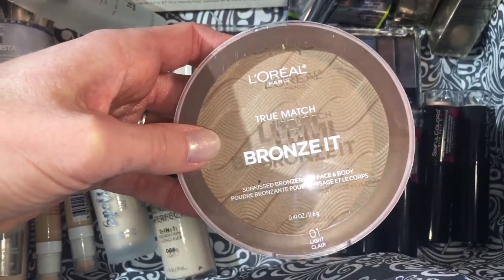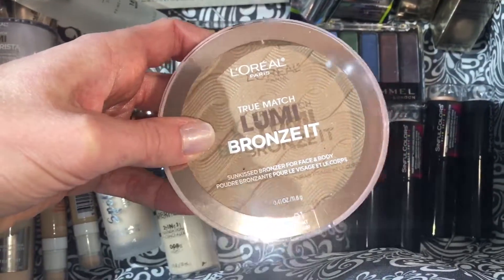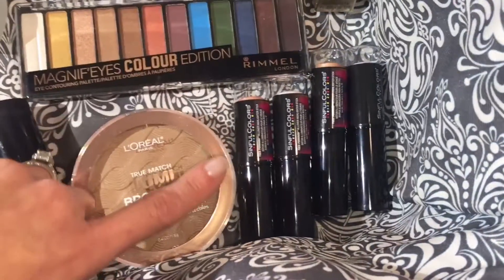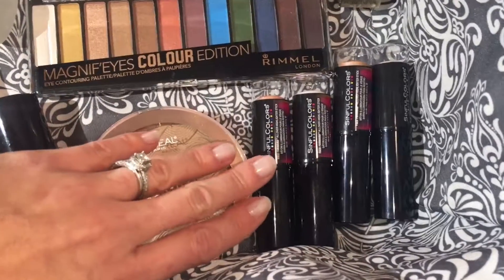Next we have this bronzer powder by L'Oreal — it has just a hint of sheen and it's a cool tone, so I especially love it for my temples and for carving out my cheekbones. It's really beautiful. I have a dedicated video swatching these highlight sticks if you're interested — head over and check that out.